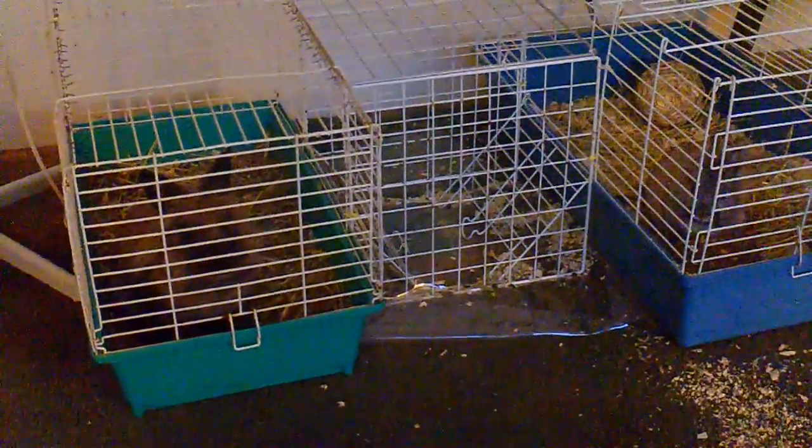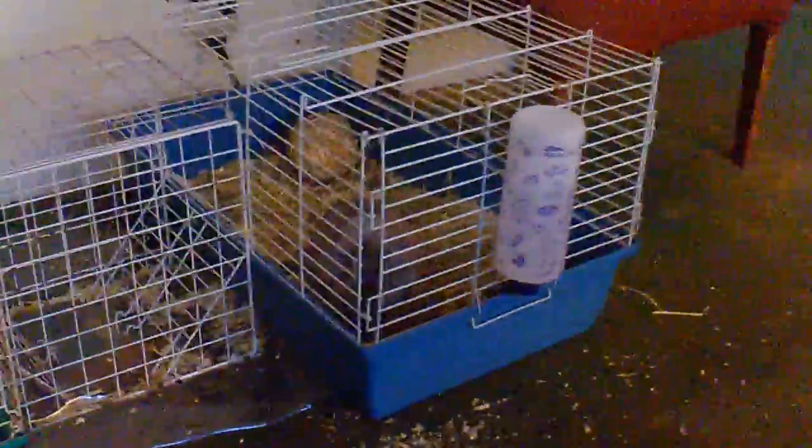Okay guys, welcome back to another video. This is just a video showing off my two rabbits. Right here is Sparks and Chloe.